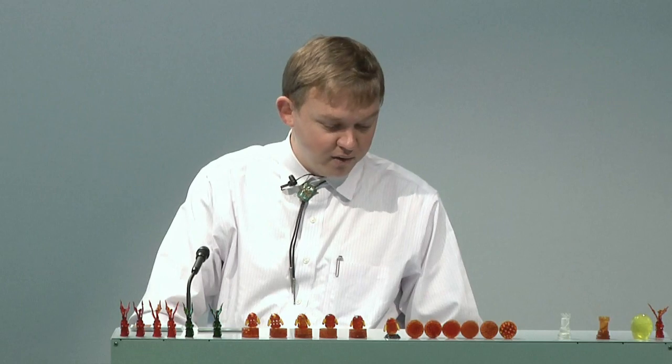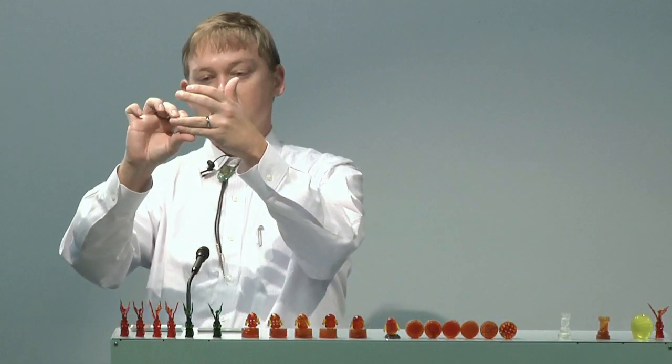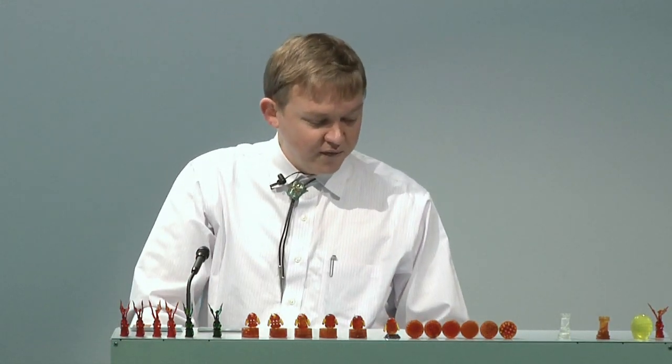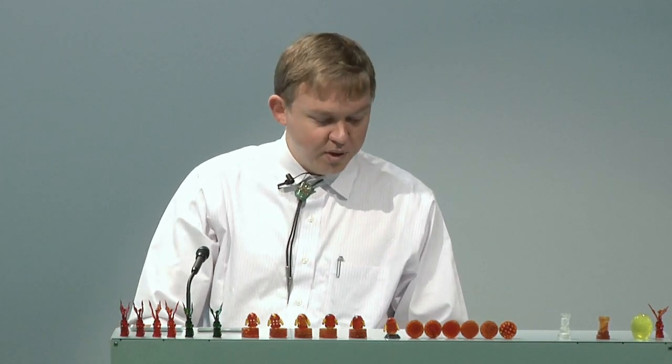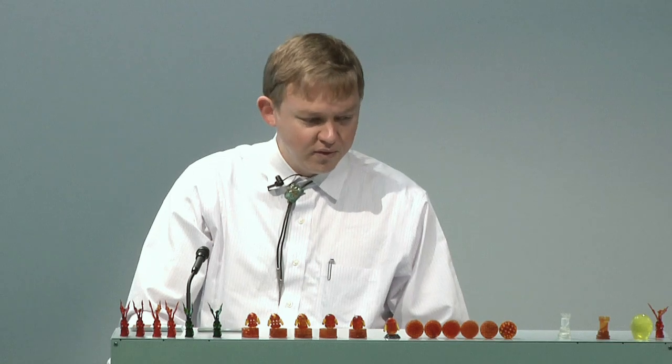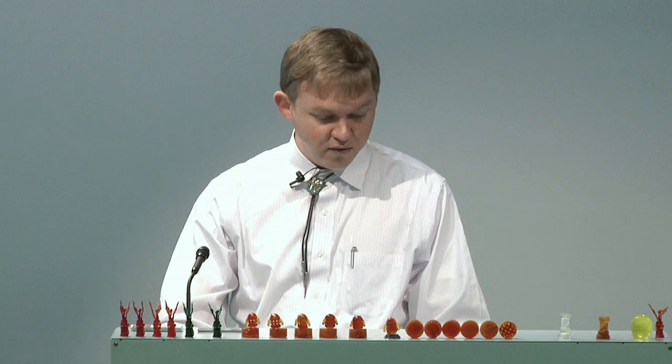We've come up with interesting post-processing techniques. Part of our process involves only partially curing each layer so that when the next layer comes on, we get a full chemical covalent cure between layers. We have post-processing steps that help solidify these properties. At the end of the day, instead of just providing materials or printers, we're working with large companies to provide solutions to underlying problems — for instance, with Halliburton, who needs very specific geometries for their downhole completions team.